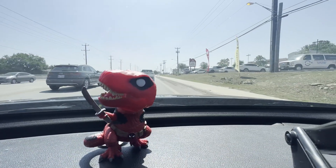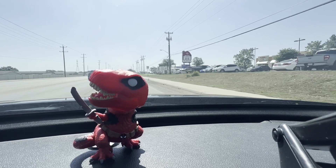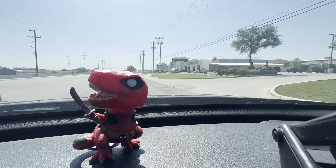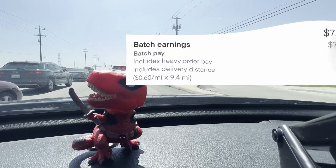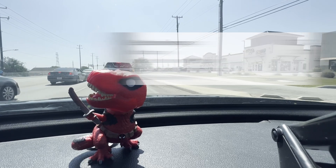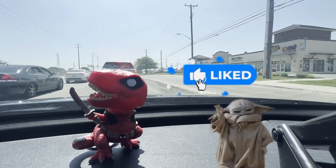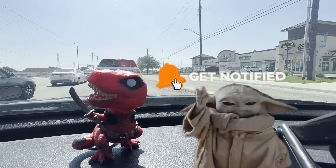Second delivery is to a repeat customer who I've delivered to many times, so I'm sure they're also tipping heavy. Total cost of all of these orders together was about $370 — Instacart's probably only paying $7 on it, so the rest, close to $50 in tip, is coming from the customers. These are the kind of customers you like. Great interaction at the door. Thanked me profusely.